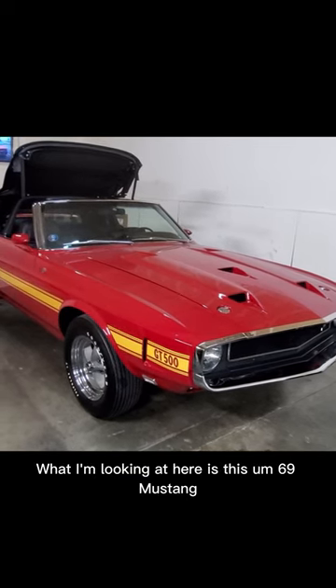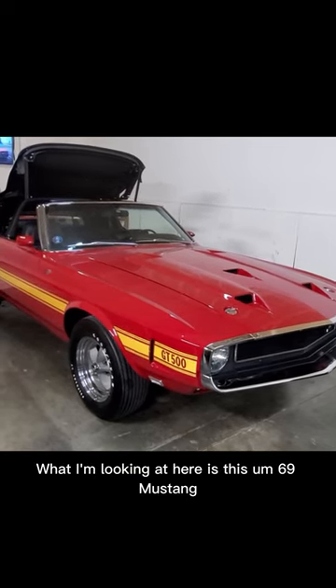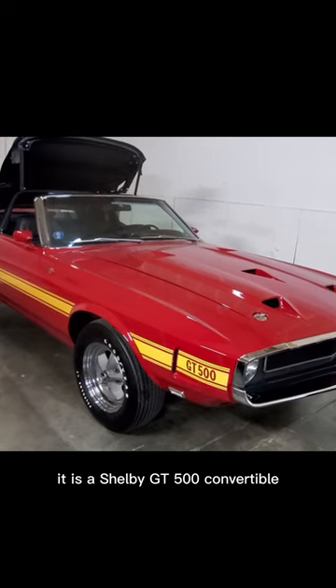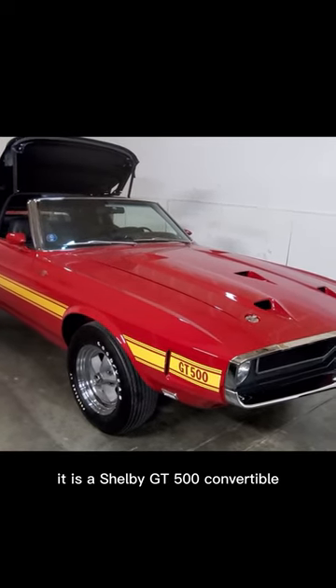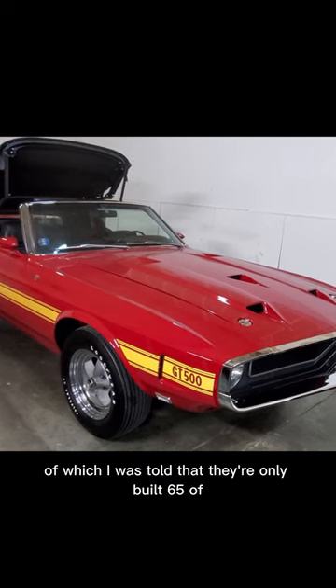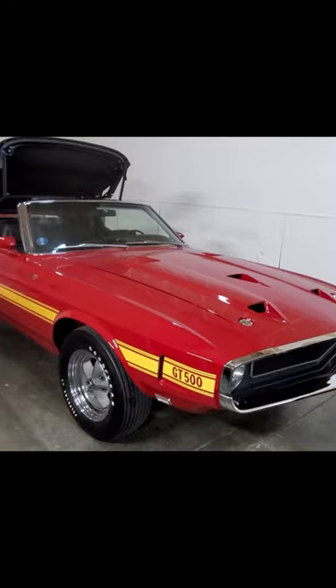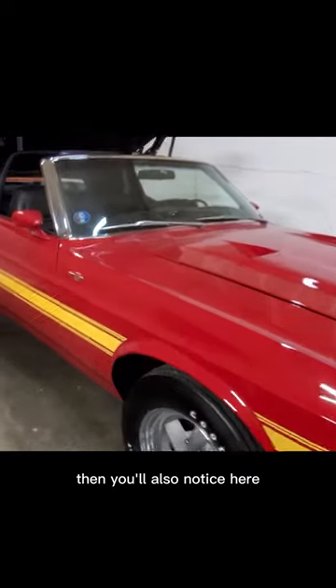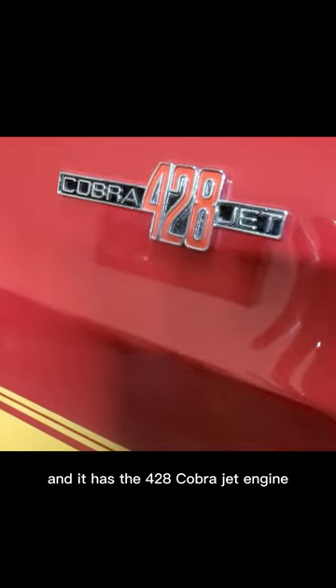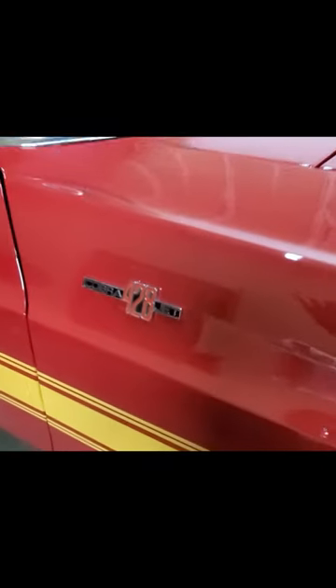What I'm looking at here is this '69 Mustang. It is a Shelby GT500 convertible, of which I was told they only built 65 of. You'll also notice here that it has the 428 Cobra Jet engine, which I think would make it a little more rare.